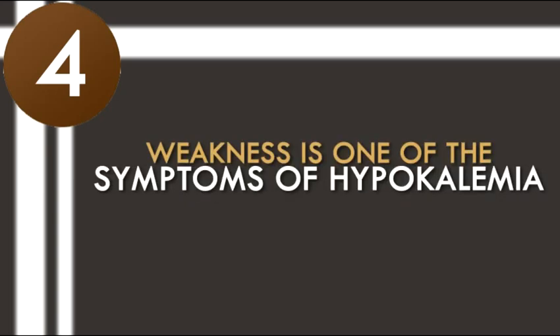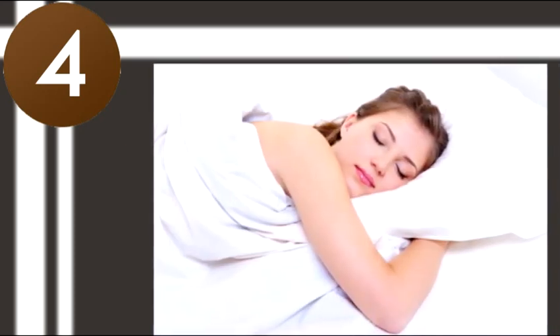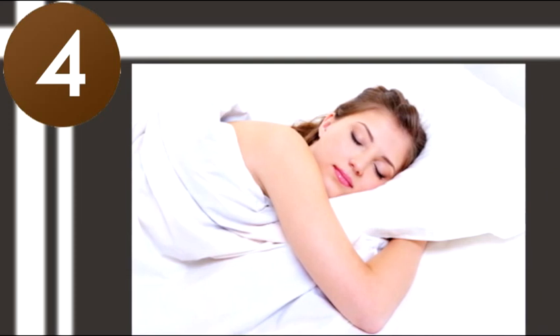4. Give yourself that needed rest. Weakness is one of the symptoms of hypokalemia. So, to ensure that your body increases its potassium level, take enough time to rest. You may even need extra hours of sleep to recover.